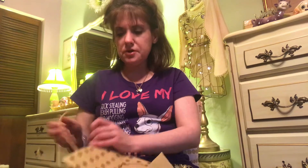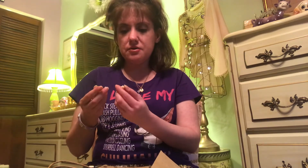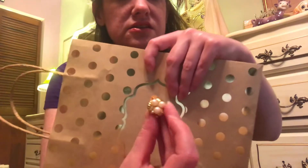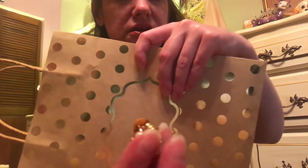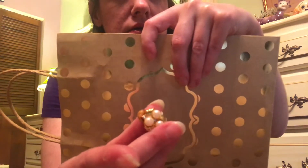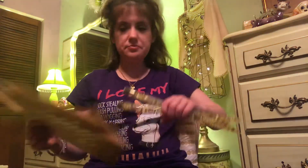I didn't find that much at the antique store — she was a little overpriced. But I found these clip-on earrings. I thought those were really pretty and I just had to get them.